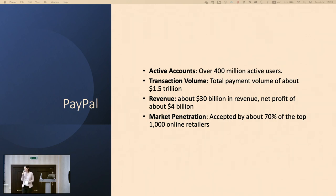Some facts about PayPal — I'm sure some of you are active users and I guess all of you have heard about it. Our active accounts are over 400 million active users, total payment volume of about $1.5 trillion, about $30 billion in revenue, net profit of about $4 billion, and market presence accepted by about 70% of the top 1000 online retailers. As you can see, it's a lot of data that we're facing every day, and I need to make solutions and interesting insights based on all of the data in our systems.